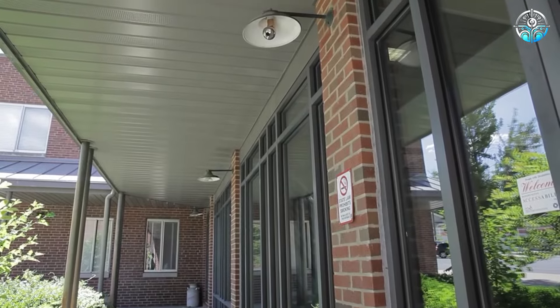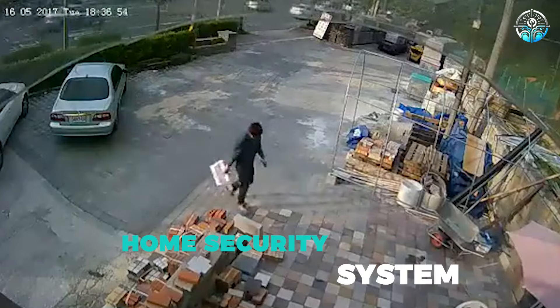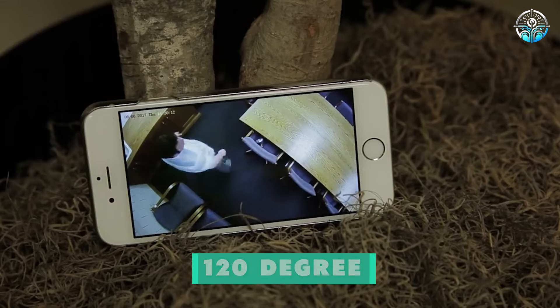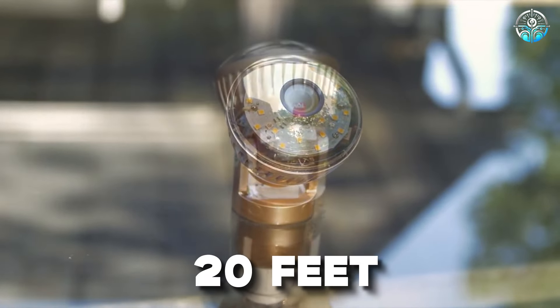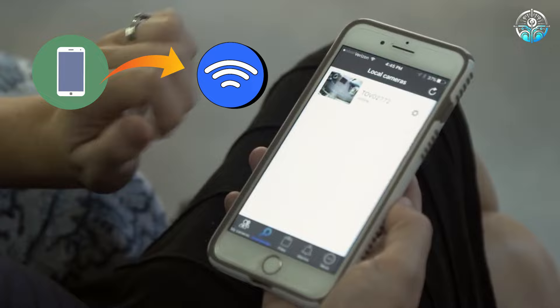It looks and works like a normal lightbulb and is very hard to detect, so the seller advises using them as a home security system. Each bulb records 1,080p video and has a 120-degree viewing angle with a motion sensor that activates from up to 20 feet away. It supports memory cards up to 32 gigabytes, and you can transfer images directly to your smartphone via Wi-Fi.